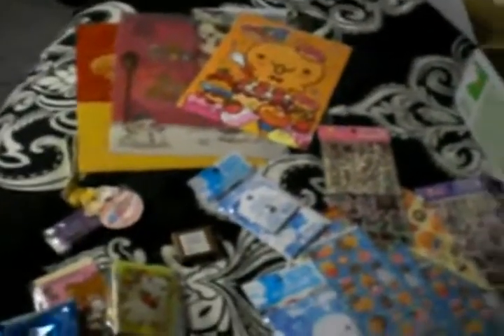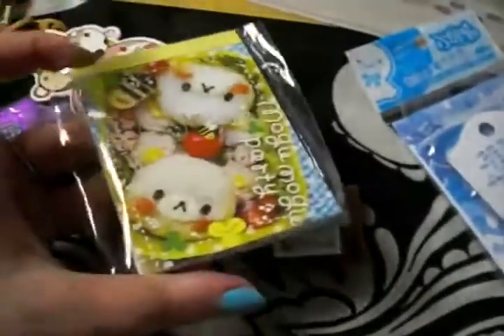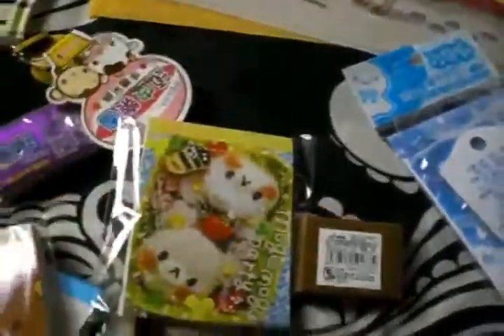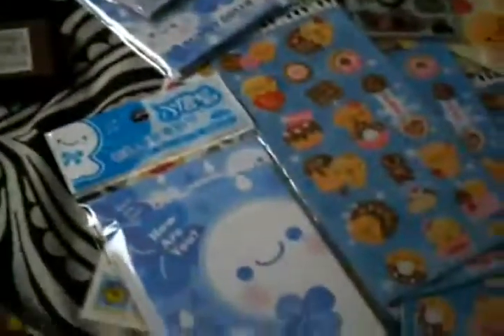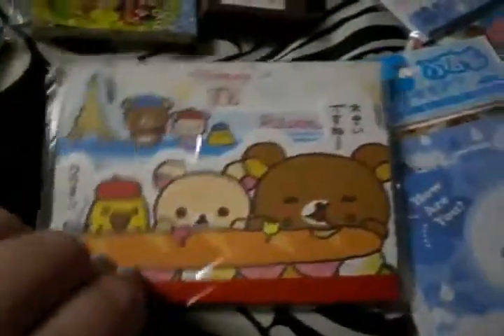All these memo pads and everything, all of this stuff including shipping was only like $80. Which you may think is a lot, but seriously — folders like this I only got for a dollar, but at a kawaii store it's like $2 or $3. And these memo pads are only a dollar when at kawaii stores they're like $2. And this is candy you can't get in the States, and this was only a couple bucks.